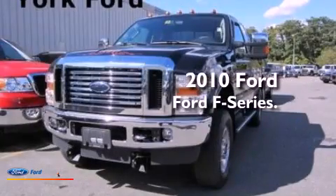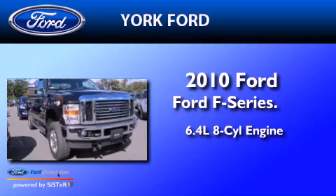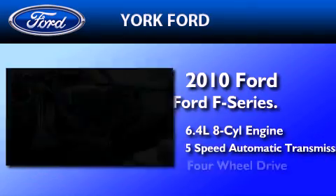This is a 2010 Ford F-Series. It features a 6.4-liter 8-cylinder engine, a 5-speed automatic transmission, and 4-wheel drive.